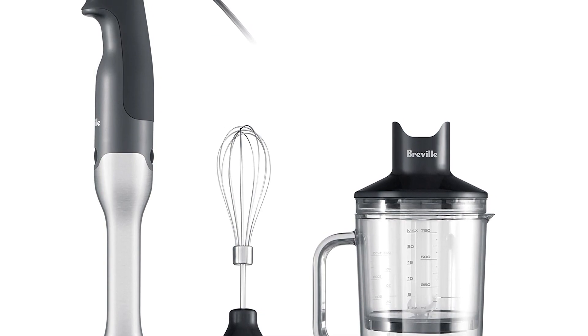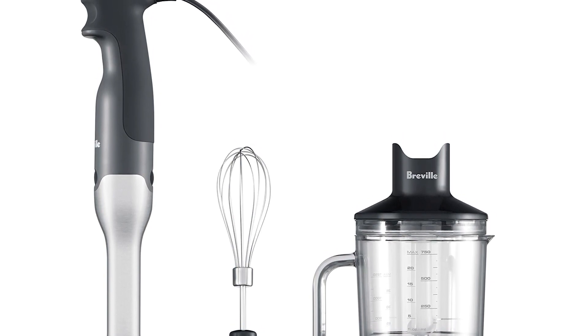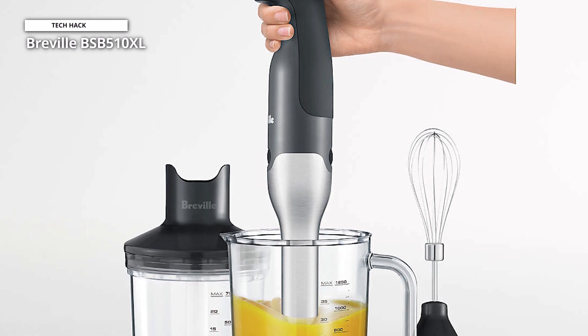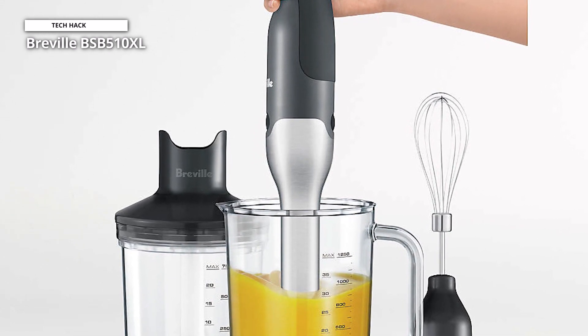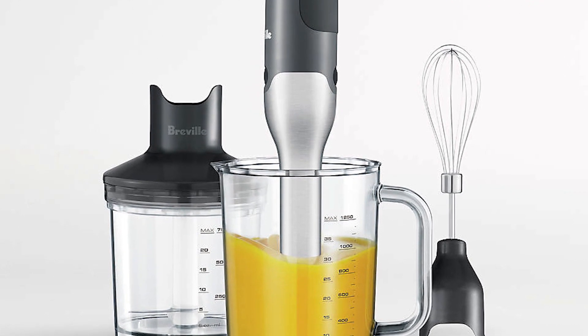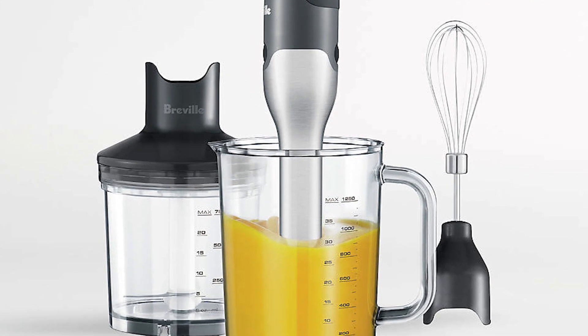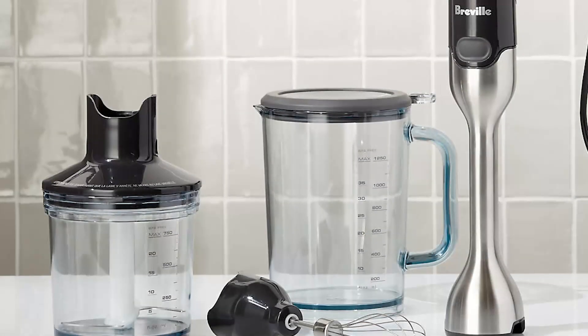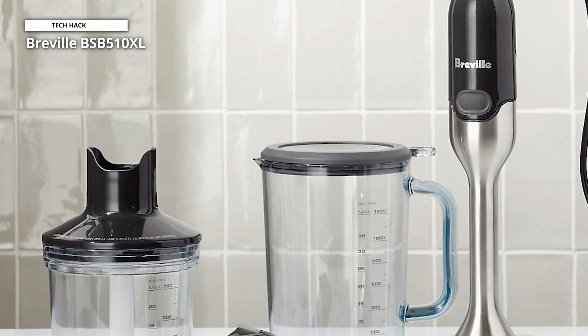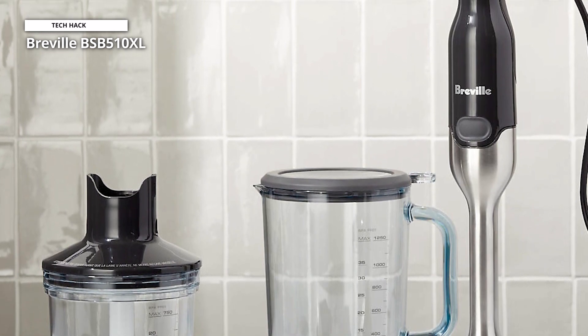We especially love this blender's versatility — switch from pureeing to whipping and then back to chopping simply by swapping the head attachment. It can even function as a food processor to grind up seeds or nuts. And while the 280 watts is not the highest power rating on this list, it is suitable for home kitchens and amateur chefs looking to level up their game. We think this tool is reasonably priced and will last for years with proper care.